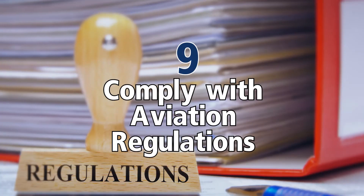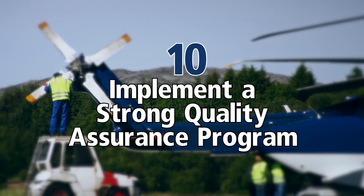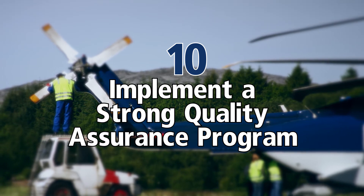Follow and confirm compliance of FAA procedures. You need to look at those procedures and really understand them. And finally, that tenth way: implement a strong quality assurance maintenance program. Your maintenance really needs to work together well with your flights and your operations.